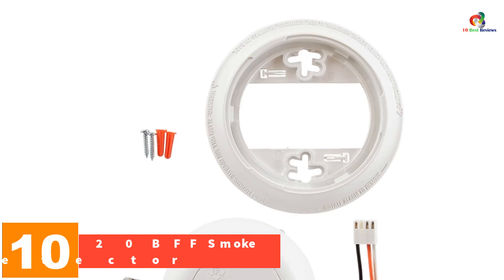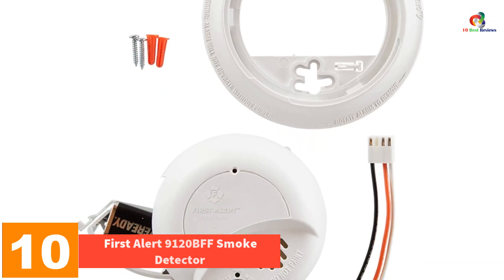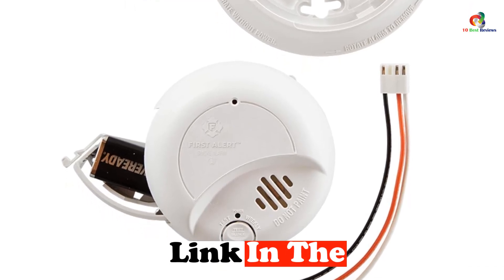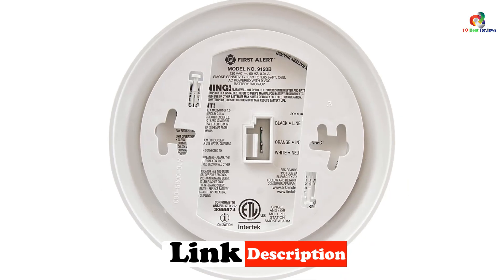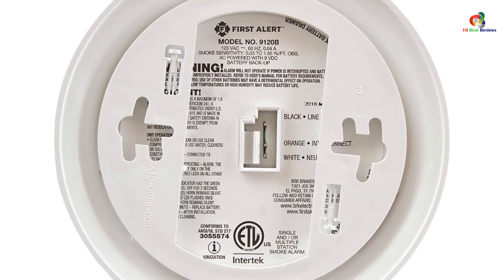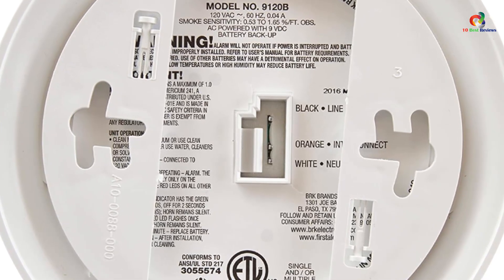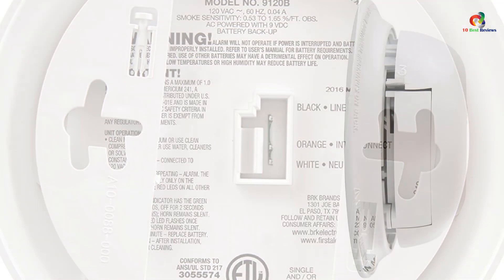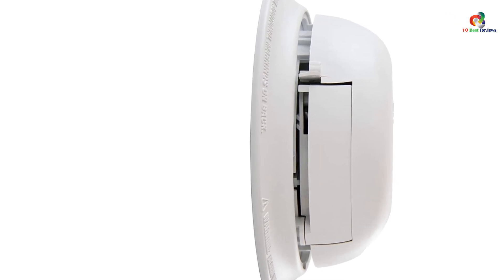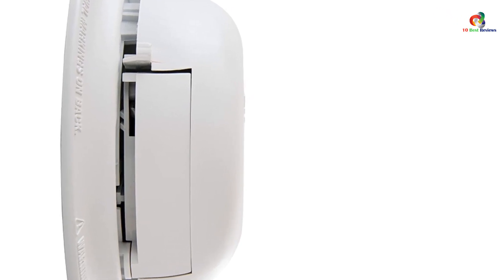Starting at number 10, we have the First Alert 9120 BFF Smoke Detector. This is a hardwired alarm with battery backup designed to keep your family safe in the event of a fire. Equipped with an ionization sensor, it effectively detects smoke from fast flaming fires and alerts you with an 85 decibel alarm. It's recommended to place one on each level of your home and in each bedroom. It can also connect to other compatible BRK or First Alert smoke detectors, ensuring all alarms sound when smoke is detected. Simple one-button operation and tamper-resistant locking brackets make installation easy.